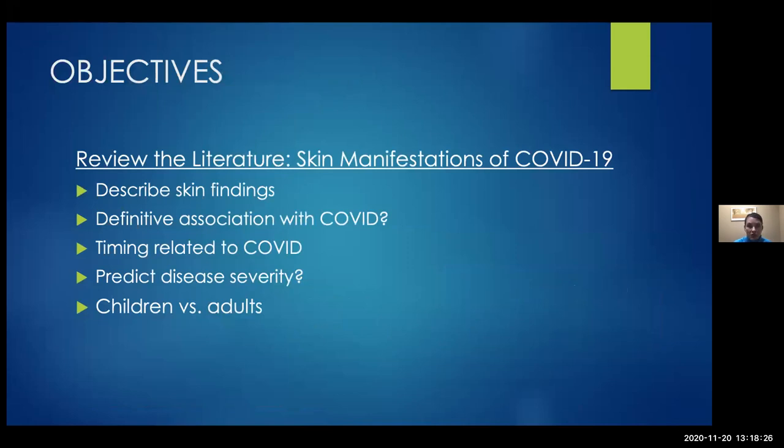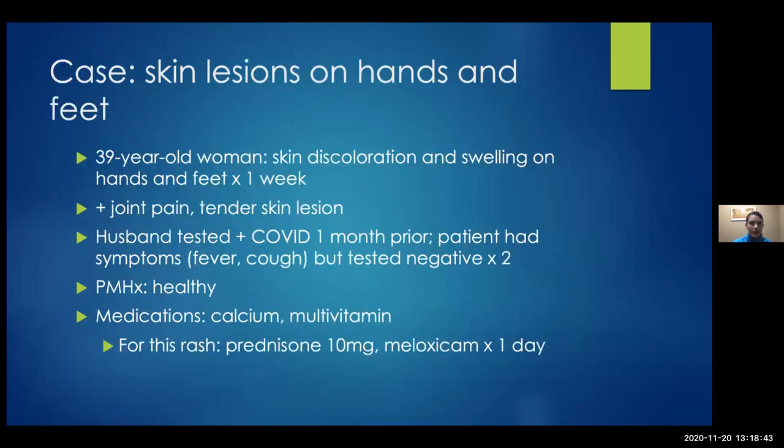My goal today is to review the literature on the skin signs of COVID-19, describe these so you can help recognize them: is there a definitive association? What about timing related to the COVID infection? Does it help us predict disease severity, and is there a difference between children and adults? I'm going to start with a case — a patient referred to one of my colleagues a few weeks ago.